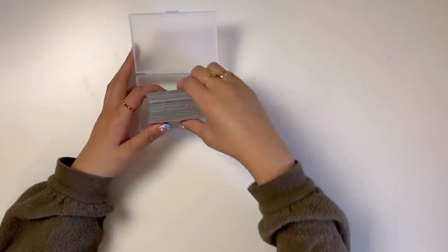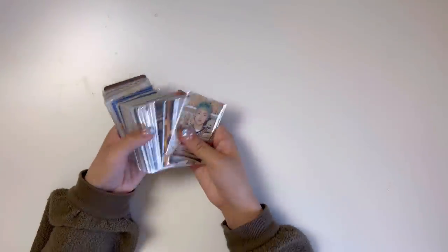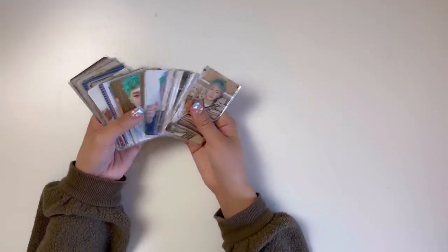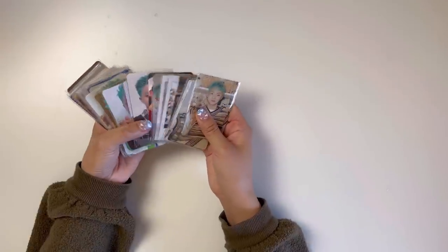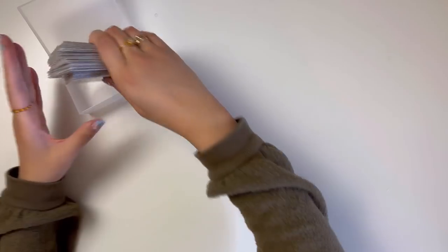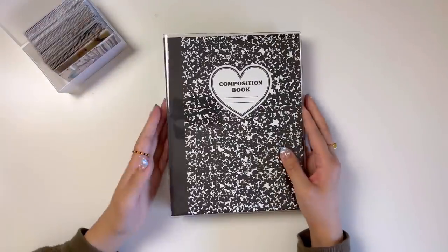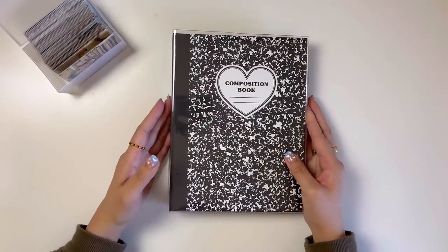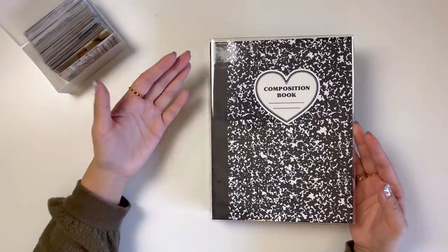Now we get to the bulk of this pile, which is P1 Harmony. I have so many P1 Harmony photo cards - a lot are from their most recent comeback, but I also have some of their Season's Greetings trading cards. My P1 Harmony collection is stored in this binder right here. It's a composition book styled binder from Luca Lab.